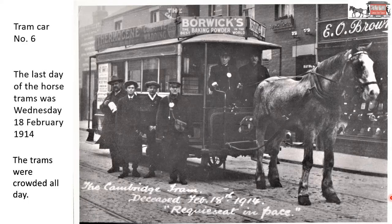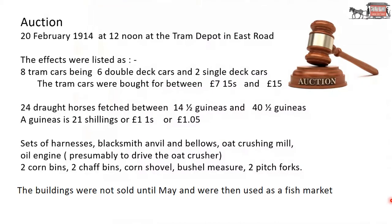In 1914, a petition was filed for the compulsory winding up of the Cambridge Street Tramway Company. The last day of the horse trams was Wednesday the 18th of February 1914. War was still a number of months in the future. The trams were crowded all day. Parents took their children on the trams so that the children, as they went through their life, could say they rode on the Cambridge trams.